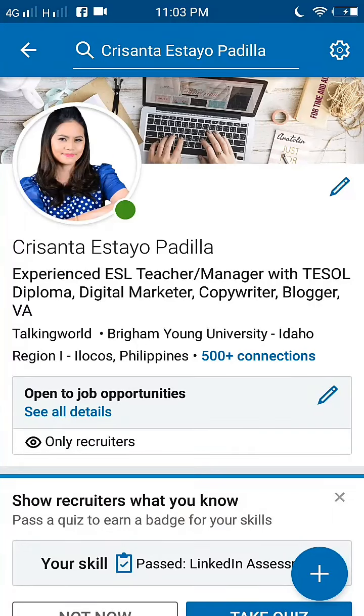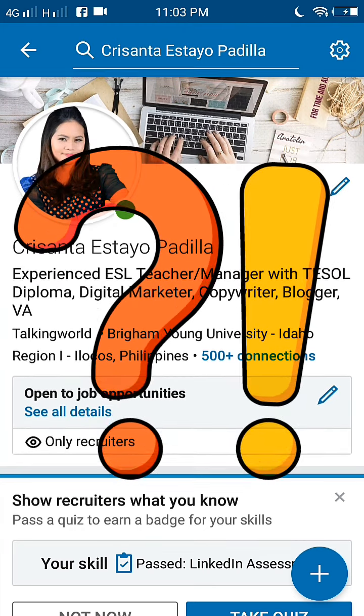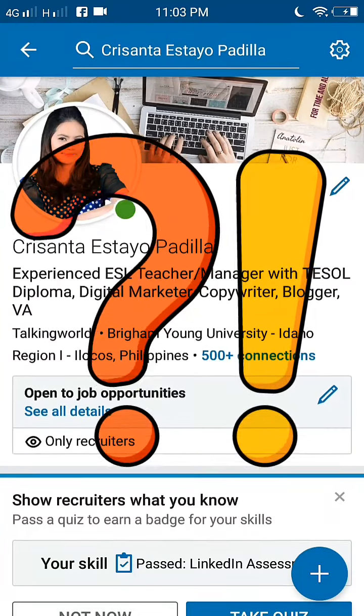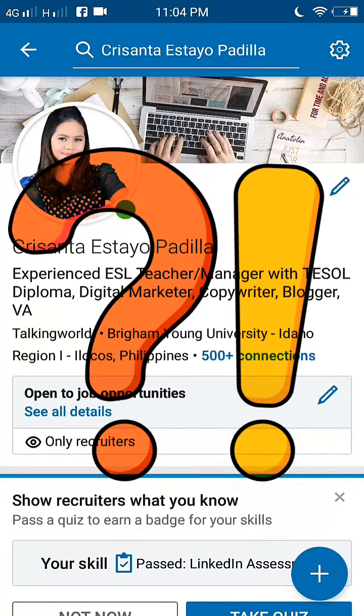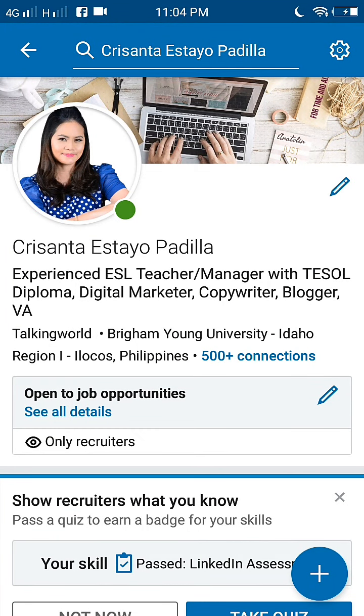Hello everyone, this is Creza. There are a lot of friends and associates contacting us about work-from-home opportunities. As you all know, we have been in the online industry for about 15 years, so I think this is the best way to share what we have learned throughout the years, especially nowadays that there are a lot of innovations and changes in the online industry.